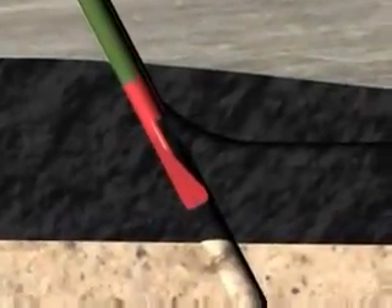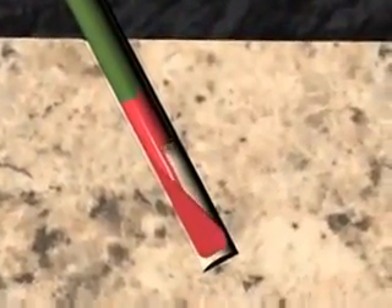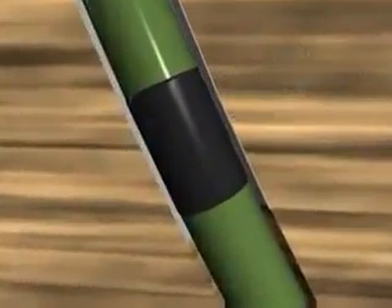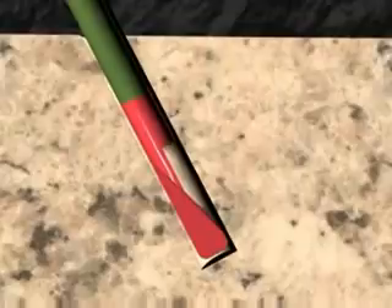Upon completion of the last lateral, the upstock is then lowered to the bottom of the sump area. During the drilling process, we placed in the 7 inch carrier string an annulus casing packer. The function of this packer, during the completion phase, is to isolate the annulus between the 9 and 5/8 inch casing and the 7 inch carrier string. Once the upstock and carrier string are in place in the sump area and sealed in the wellhead, the annulus casing packer, now located just above the 9 and 5/8 casing shoe, is inflated and pressure tested for competent seal.